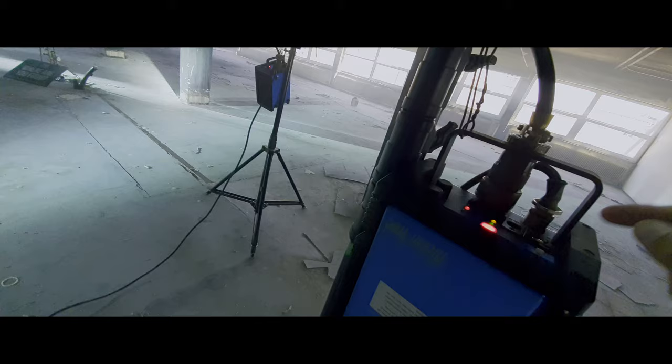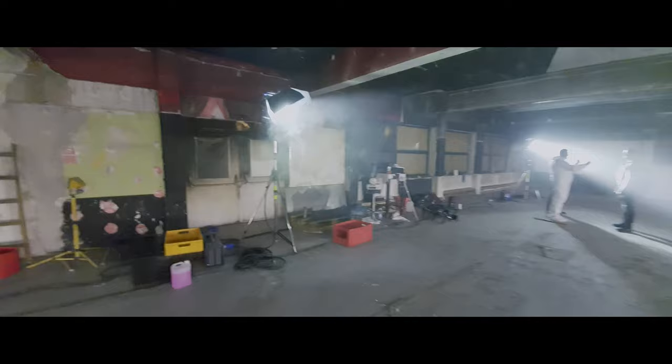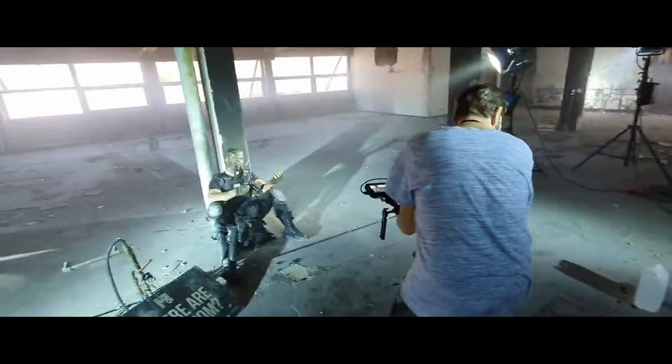If we shoot some high frame rates, we're going to switch to flicker-free mode. Right now we are at 50 hertz to match the frame rate. Here is another 4K. We are at 50 per hour and 50 hertz.